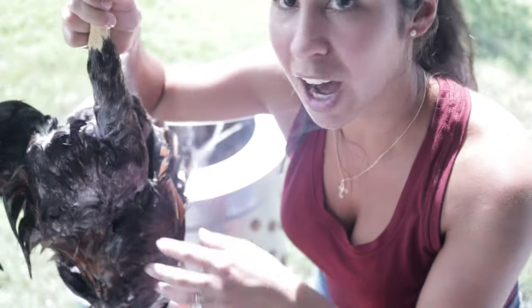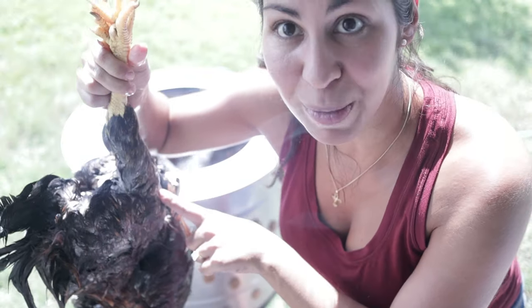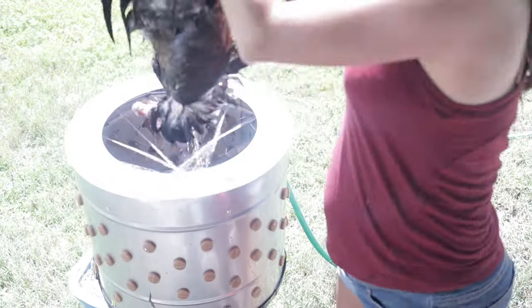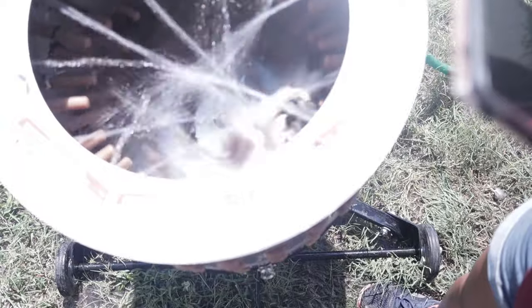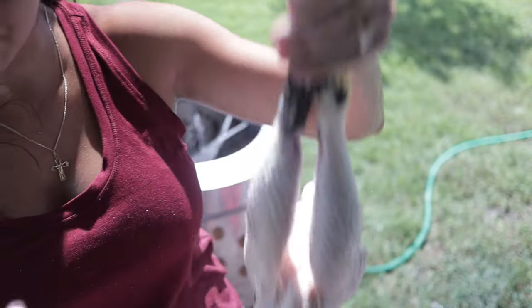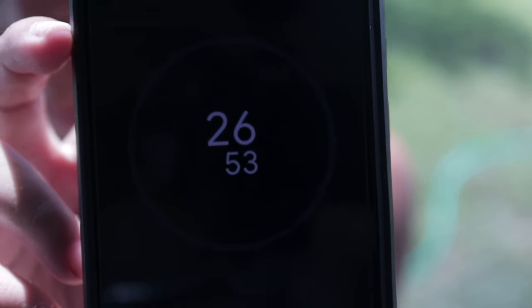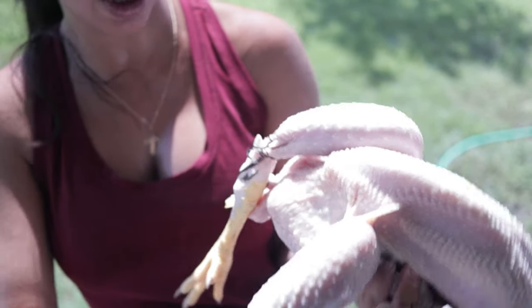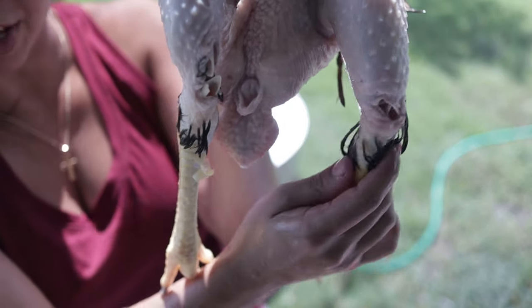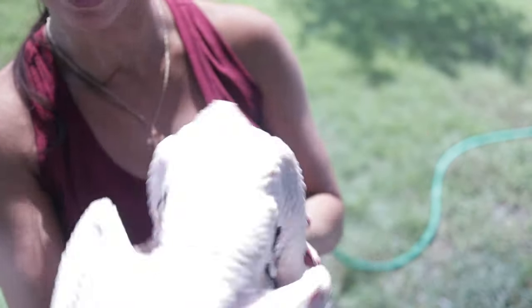This is the last bird we'll be doing in the chicken plucker — our fourth bird — and we've just scalded it. Our last bird came in at just over 26 seconds, not too bad. There are some larger feathers still on it, but they're pretty easy to remove by hand.